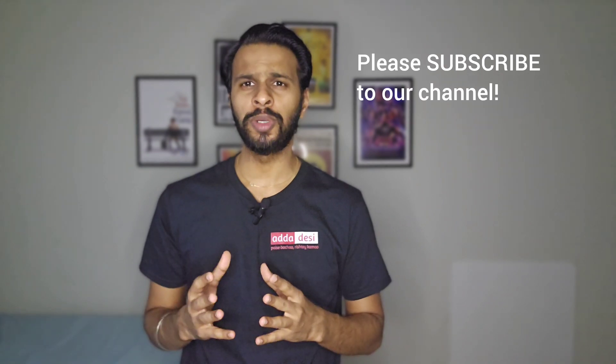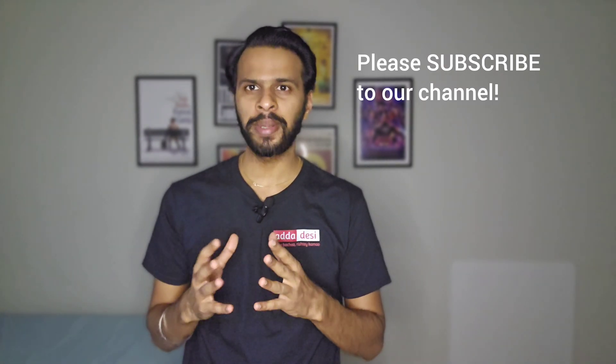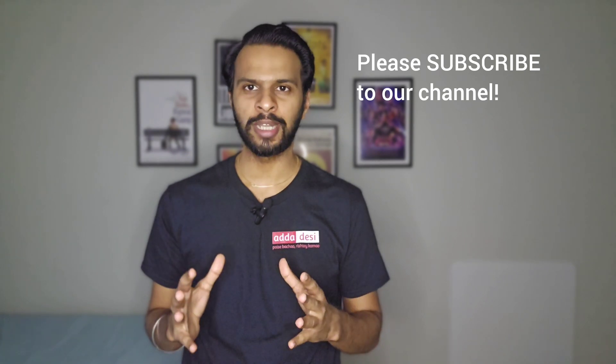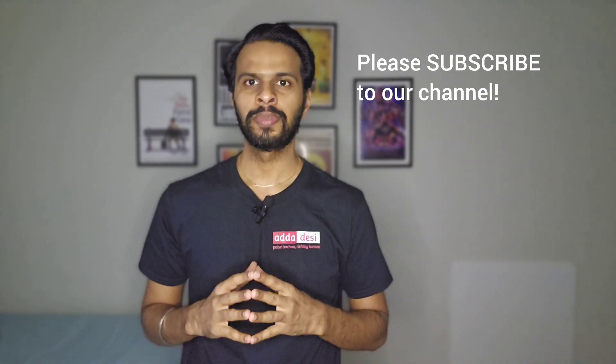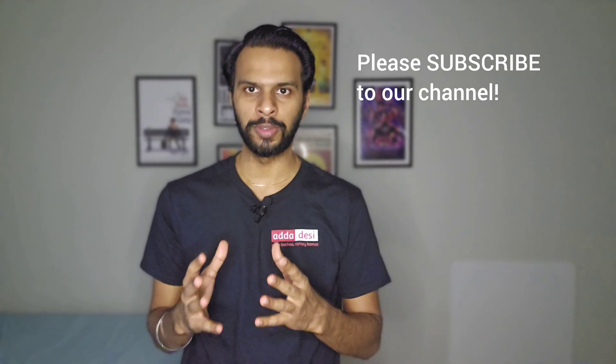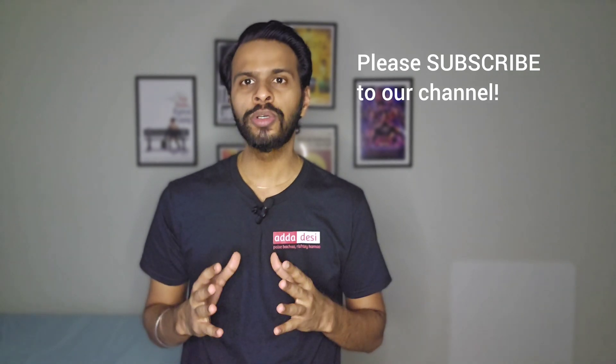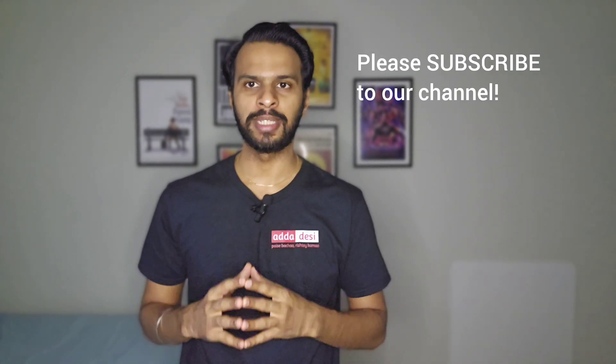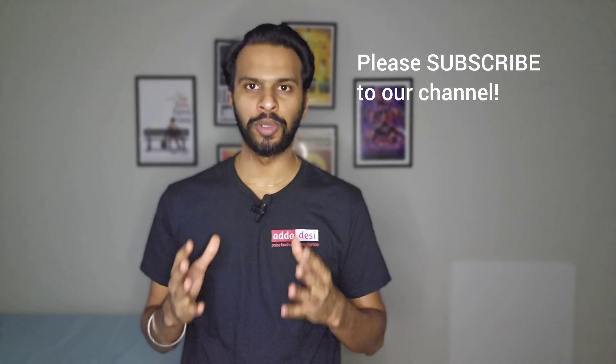Before we move forward, let me get done with my usual request. If you like the work we do, please consider subscribing to our channel. This is completely free for you guys but it will help us a lot with the YouTube algorithm and it will keep motivating us to make such informative videos in the future. Also, subscribers can comment below which university they want me to cover next and I will surely make a video on that.